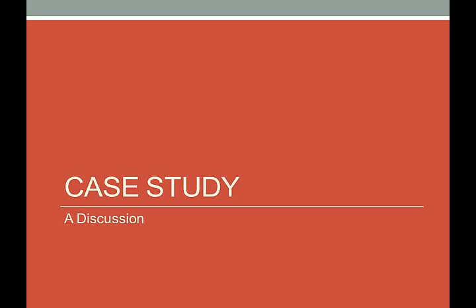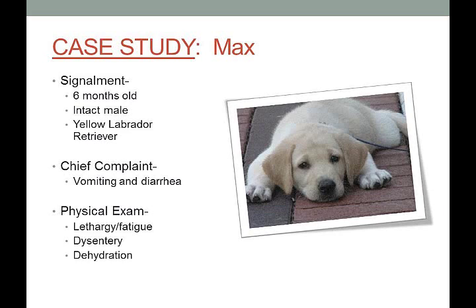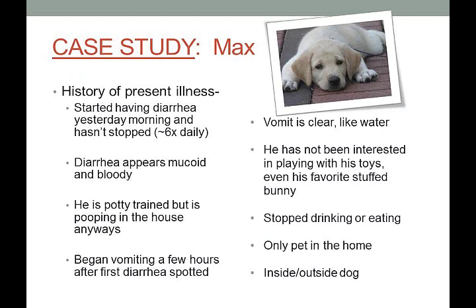Let's go back to the case study and revisit Max. To review: he's a six-month-old intact male Labrador retriever with vomiting and diarrhea, suffering from lethargy, dysentery, and dehydration. His diarrhea started yesterday morning, is frequent and mucoid and bloody, and he's pooping in the house. The vomit is clear like water. He has not been interested in his toys, stopped eating and drinking, is the only pet in the home, and is an inside-outside dog.